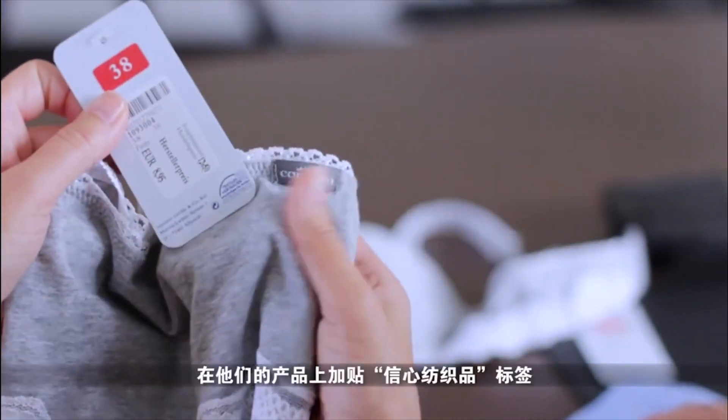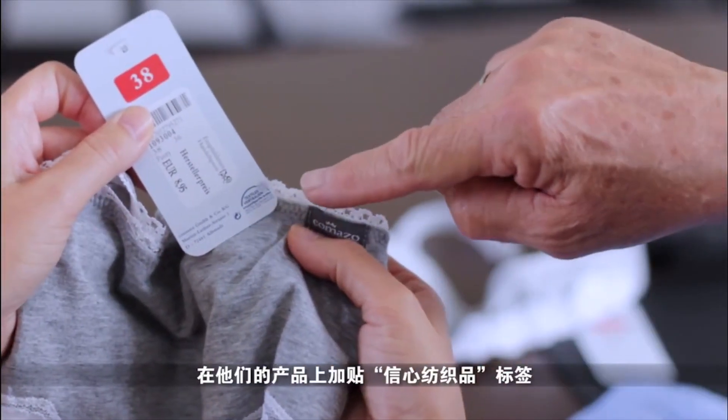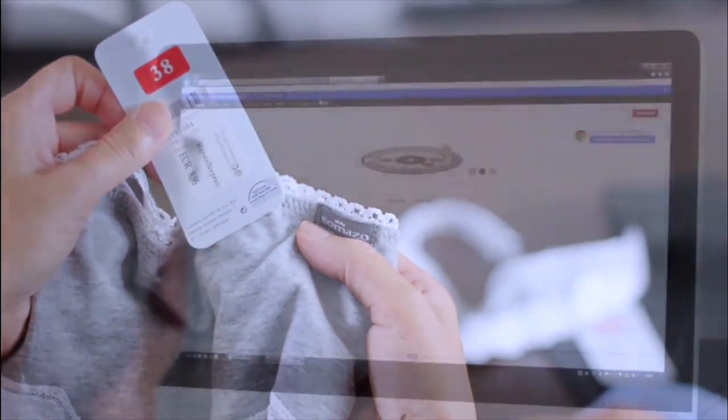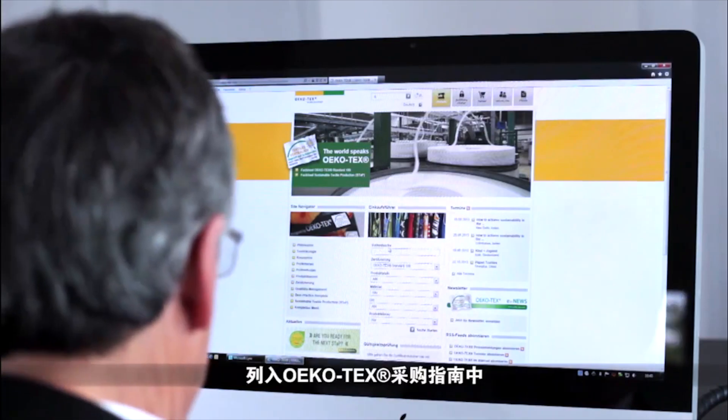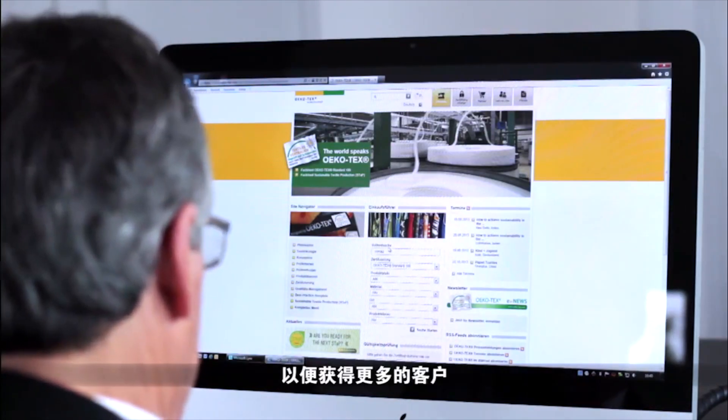This entitles the company to apply the label 'Confidence in Textiles' to their products. They can also list their company and the certified products in the Oeko-Tex Buying Guide to acquire additional customers.